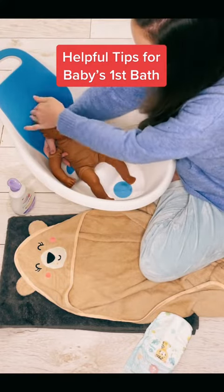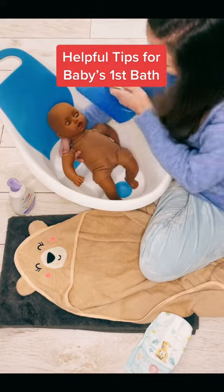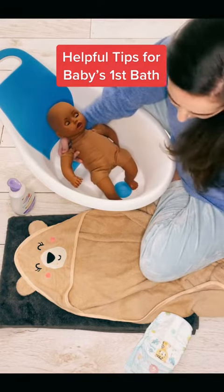If you want, you can wash baby's hair as well in the bath, or I can show you another way of doing this if you're avoiding getting their face wet.